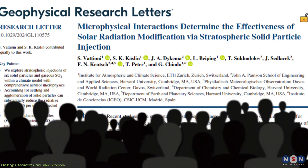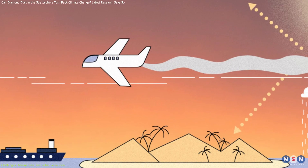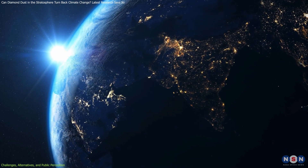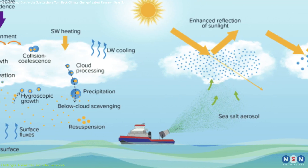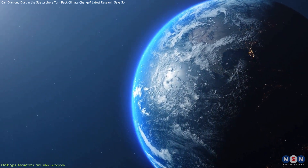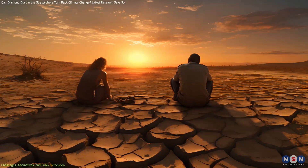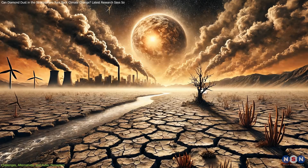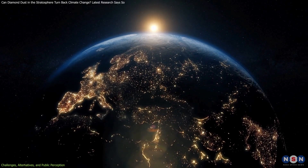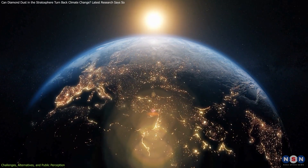Public perception plays a crucial role in the acceptance or rejection of these projects. Many people are wary of large-scale interventions like spraying diamond dust, fearing potential ecological impacts and the idea of altering natural systems. Similar concerns apply to other methods, like marine cloud brightening and alumina aerosols, due to uncertainties about their environmental effects. Policy decisions on geoengineering could be influenced by research, especially in regions heavily impacted by climate change, which might be more open to pilot projects testing new methods like diamond dust. However, it's crucial to proceed cautiously, ensuring a thorough understanding of long-term consequences before widespread implementation.